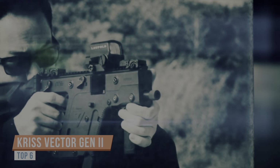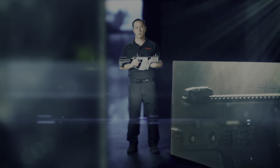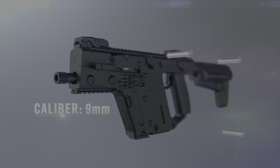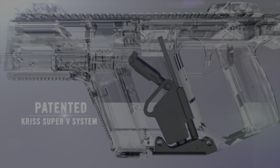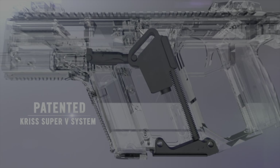Introducing the KRISS Vector Generation 2. The second generation Vector is an evolution from a firearm into a multi-caliber weapon system, available in .45 ACP and 9mm. Changing between calibers can be done easily without any tools and in a matter of moments. At the heart of every KRISS Vector is the Super V recoil mitigation system, which re-vectors recoil forces downward to reduce muzzle rise and felt recoil.